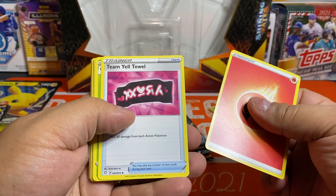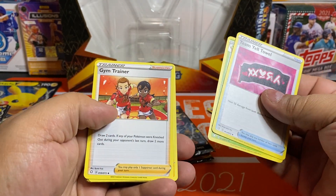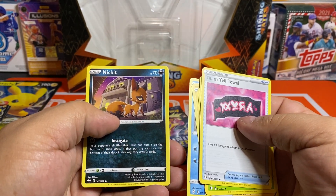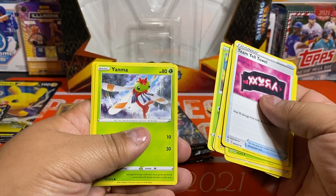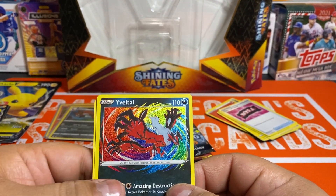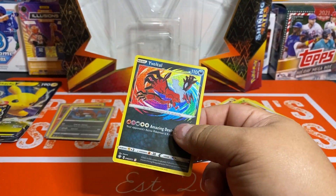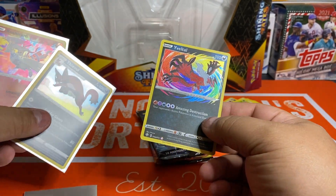Okay, energy, a Team Yell Towel, gym trainer, Morpeko, a Choodle. This is crazy, I haven't seen any of these guys. A Nickit. A Grooky — did we get another one of these? No, okay. A Yanma — that's cool looking. A Yveltal — amazing destruction. And a Yanmega, which was the last card and wasn't special. The middle one looks cooler than the other two, I guess.